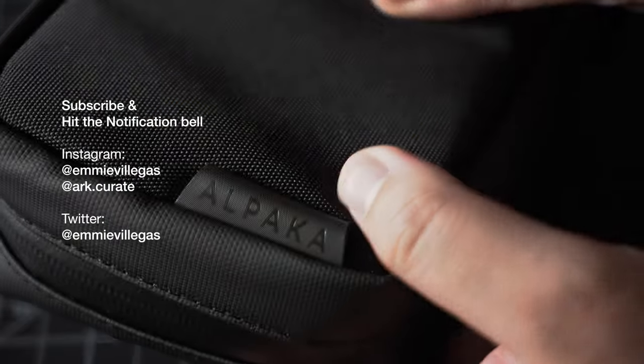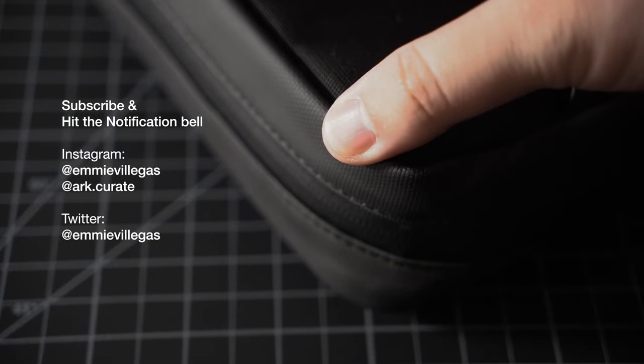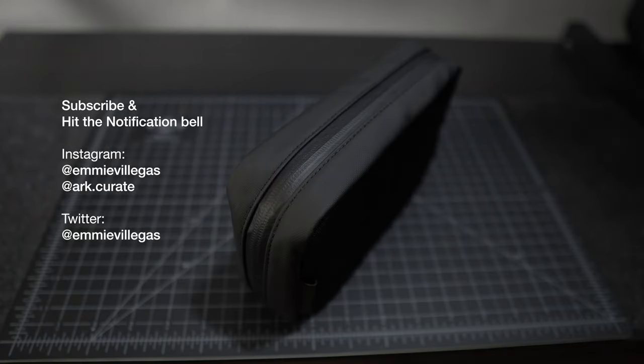With that being said, if this video was in any way helpful or added value to you, feel free to subscribe to my channel, hit the notification bell to immediately see more of my future videos, and follow me on Instagram and Twitter for more. See you in the next one. Cheers!